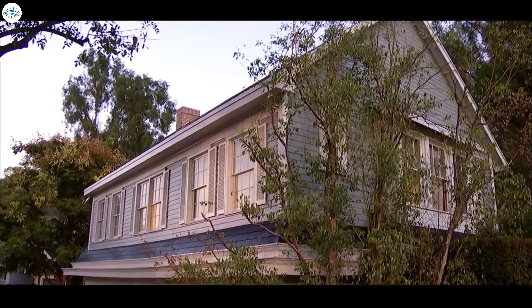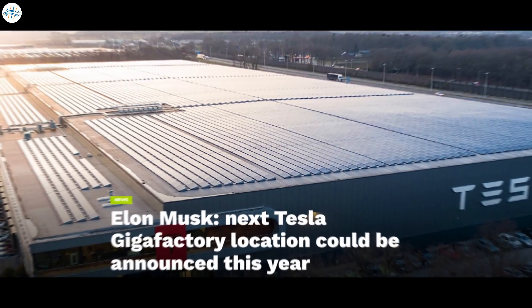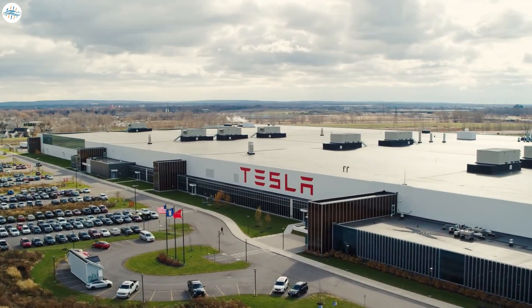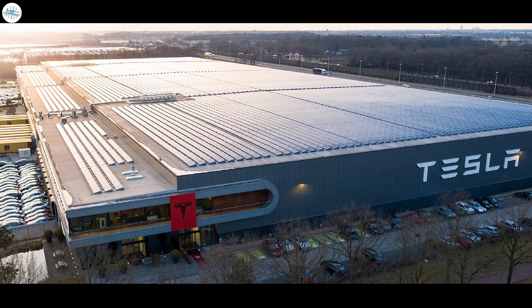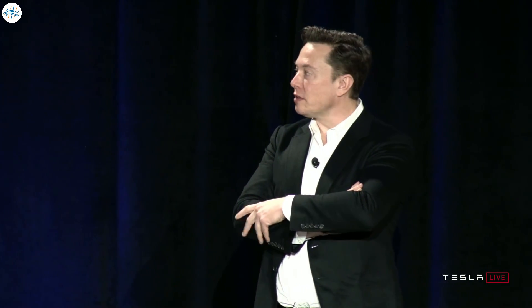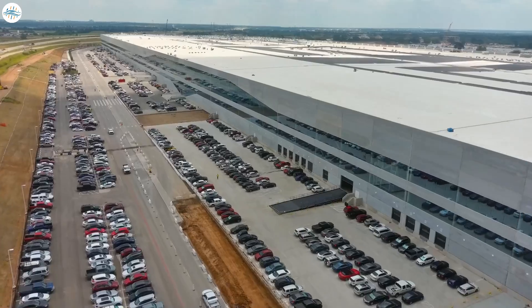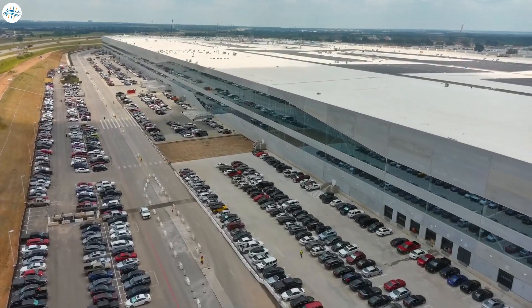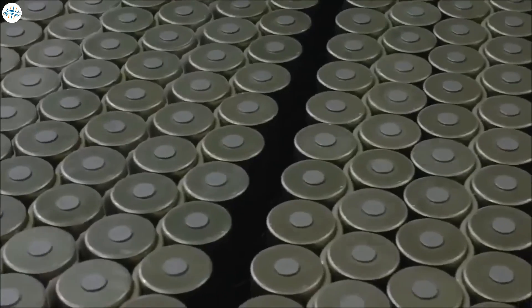Moving to the next update: Elon Musk says the next Tesla Gigafactory location could be announced this year. Tesla recently organized its annual shareholder meeting, which became a source of many Tesla updates. Musk announced that the automaker could announce its plans for the next Gigafactory location this year. Tesla has opened two new production plants this year — one in Brandenburg, Germany, near Berlin, and another just outside Austin, Texas — both building Model Y configurations.